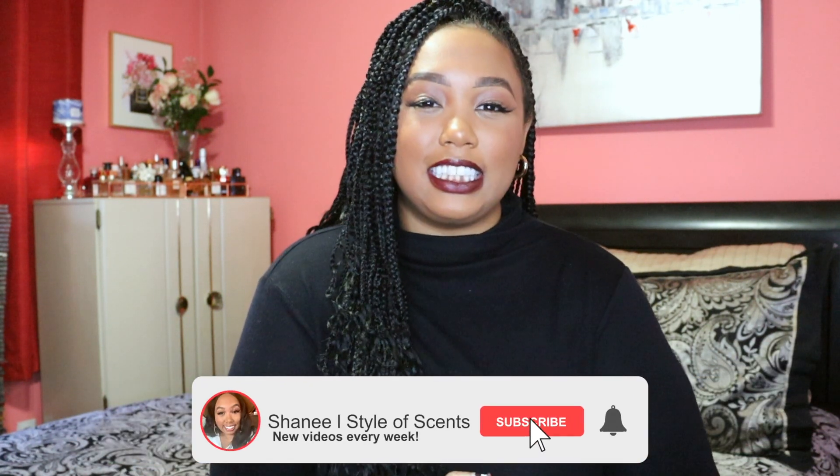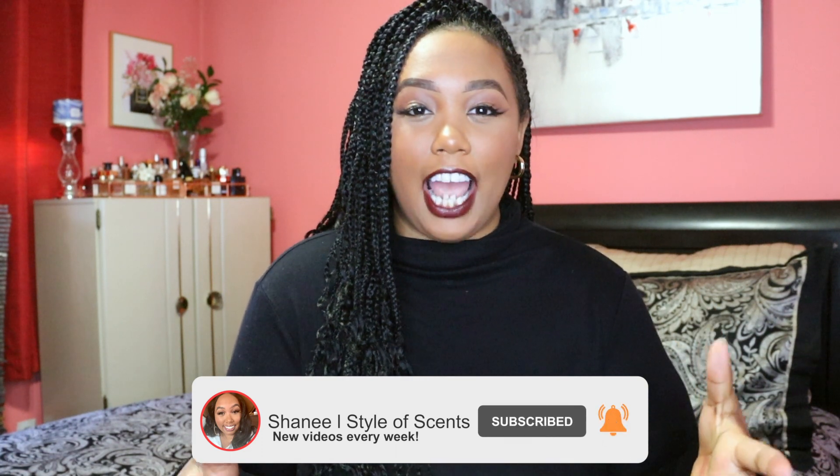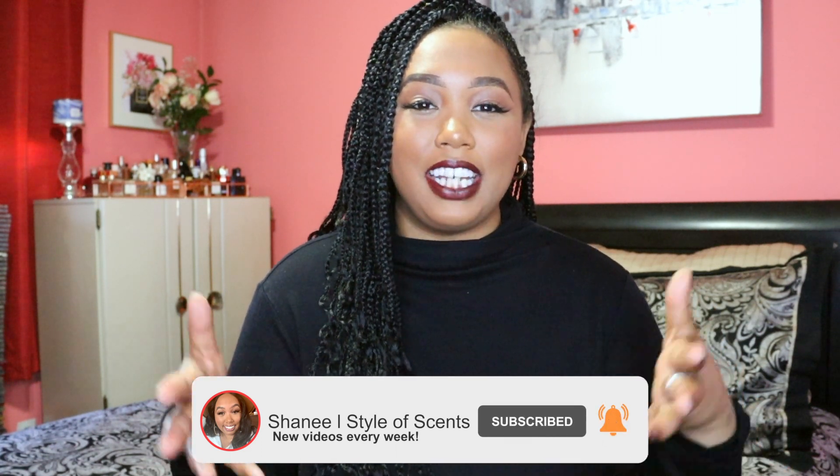If you liked the content today, please don't forget to hit the like button below and subscribe to this channel — I would love to add you to the Style of Scents family. You can also follow me on Instagram where we talk about fragrance all day every day. Until the next video, bye!